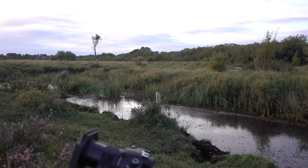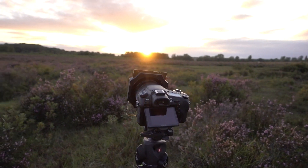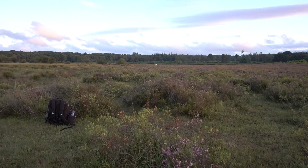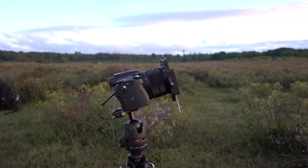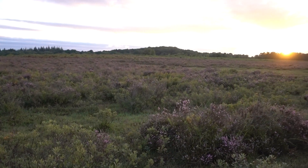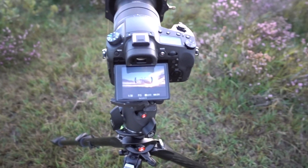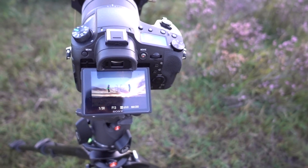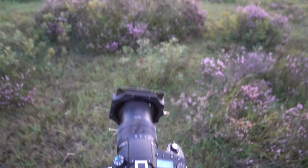I've got the RX10 set up on the shoe here with the Lee filter system on it and a hard grad — a two-stop hard grad — to balance the sky and the foreground, and no other filters. I'm rather liking the screen on the RX10, I have to say. It's certainly making this kind of low-level composition a great deal easier.